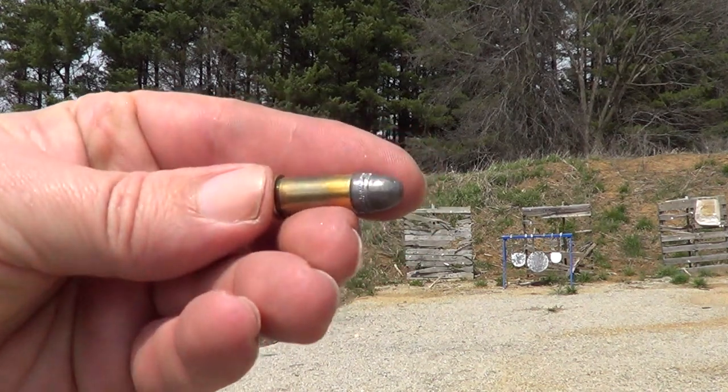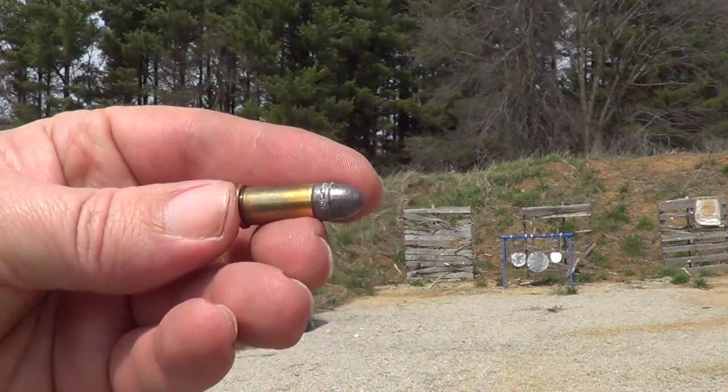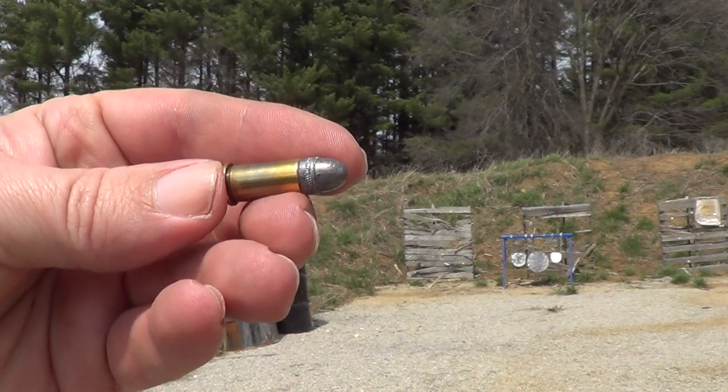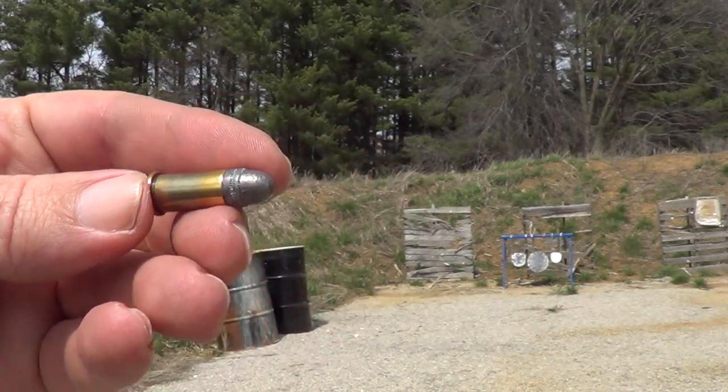There's one of those massive big bullets, .32 Short Colt. Probably about the same power as a .25 ACP. Maybe, I don't know.